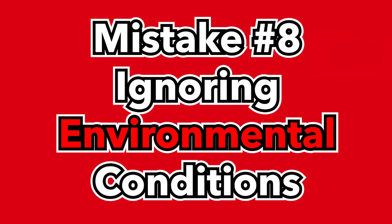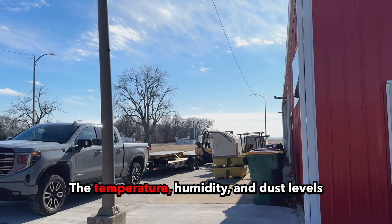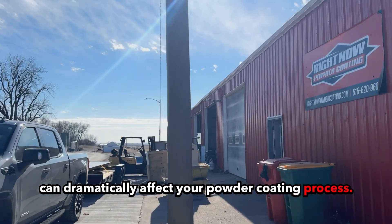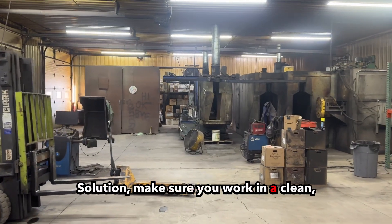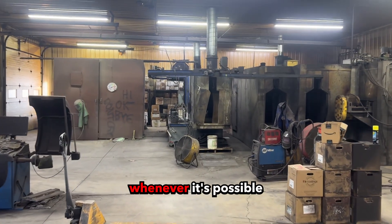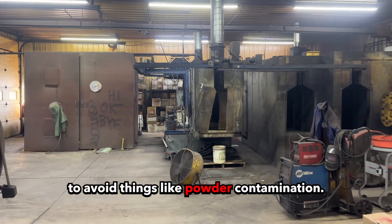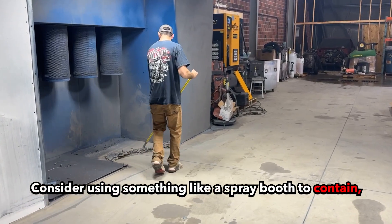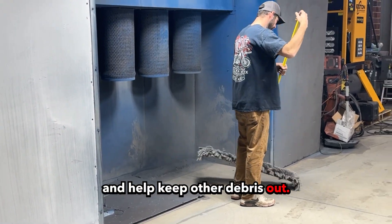Mistake number eight: ignoring environmental conditions. The temperature, humidity, and dust levels can dramatically affect your powder coating process. Solution: make sure you work in a clean, controlled environment whenever possible to avoid things like powder contamination. Consider using something like a spray booth to contain and capture the overspray and help keep other debris out.